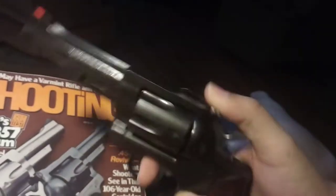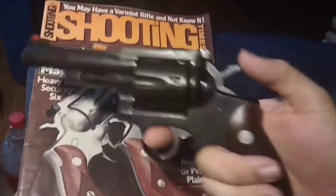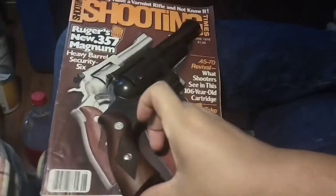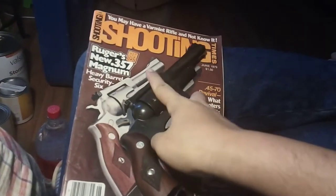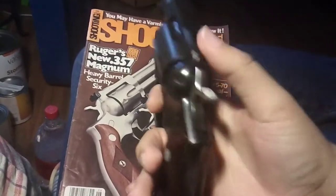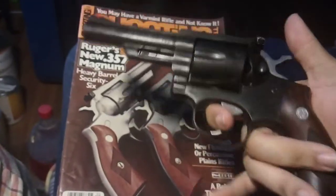I really like these guns. I think they're very nice. It's like it's coming right off the page — because it is. It's just a good little old .357 Magnum.